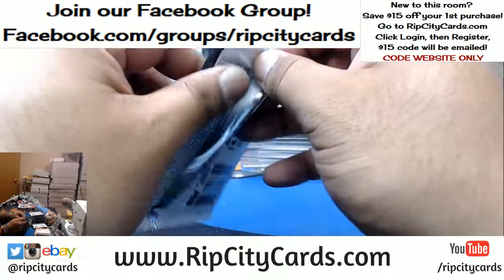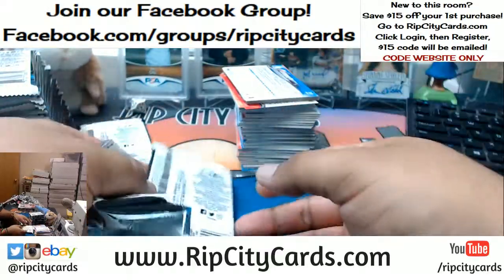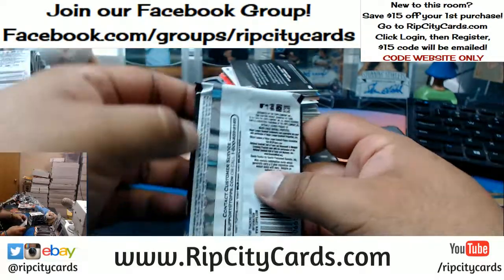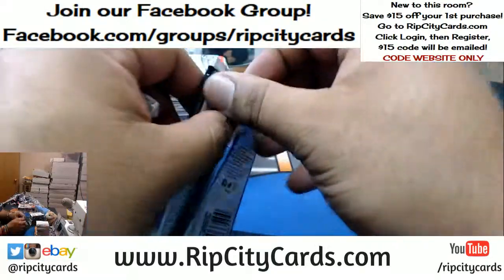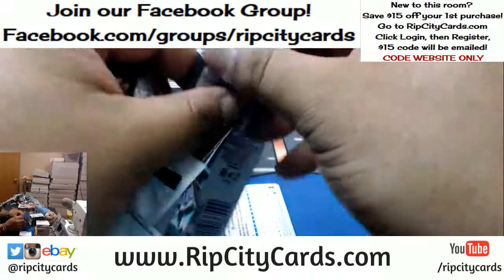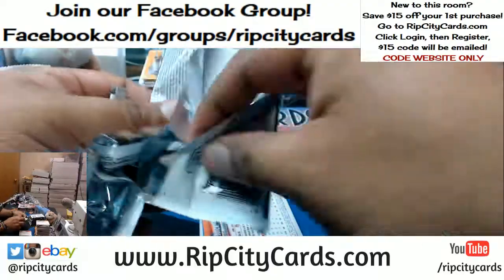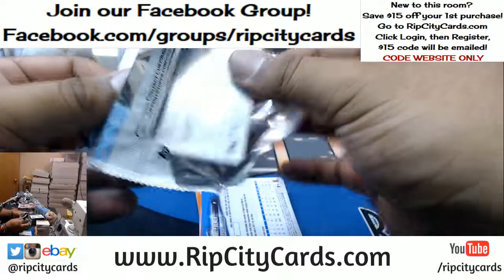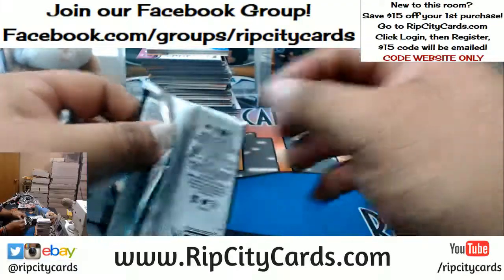Rara just feels like shitting on everybody today. Damn Rara, who peed on your Cheerios? Do me a favor bro - I need you to go ahead and either masturbate or go get laid, preferably the second choice. I need you to go get laid - you need something positive in your life right now. You're hangry - you ain't never heard of hangry? Being hangry is when you're hungry and you start to get angry. Go ahead and make that run to Taco Bell. You earned it.